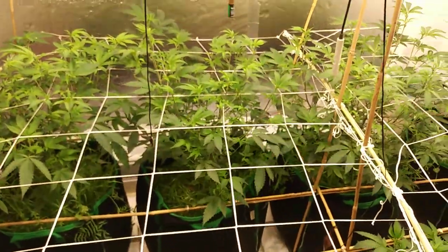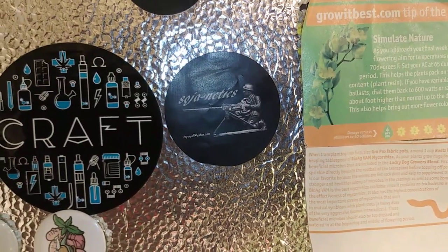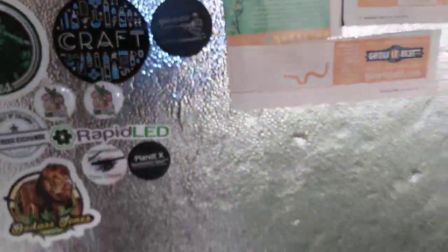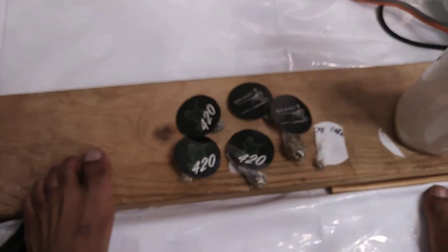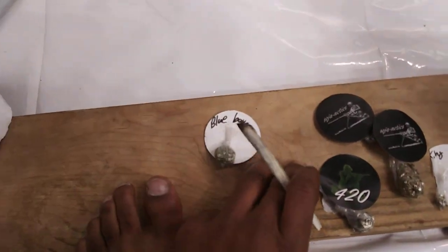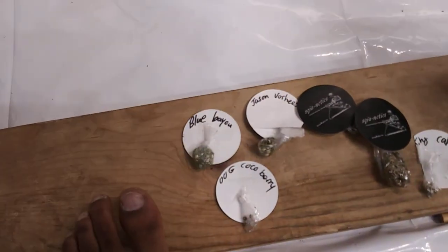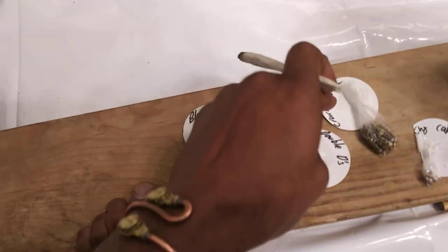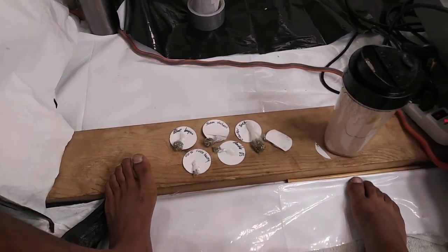I got a mail call, let me bust that out real quick. Shoutout to the homie Toy Soldier Genetics - he sent me some love. Got some Blue Bio OG, Coco Berry, Jason Vernaz - I'm probably pronouncing that wrong, but that's the Friday the 13th strain - Crack-a-Jack, and some Wedding Cake. Got the sticker too.